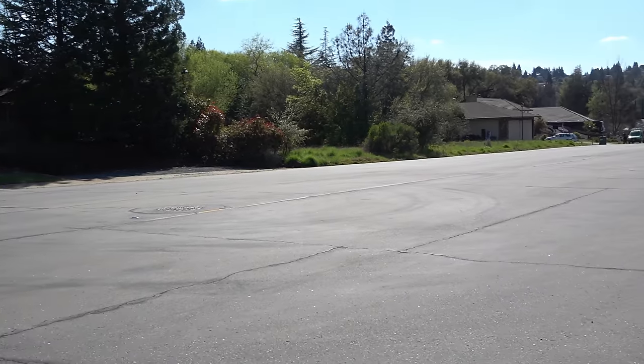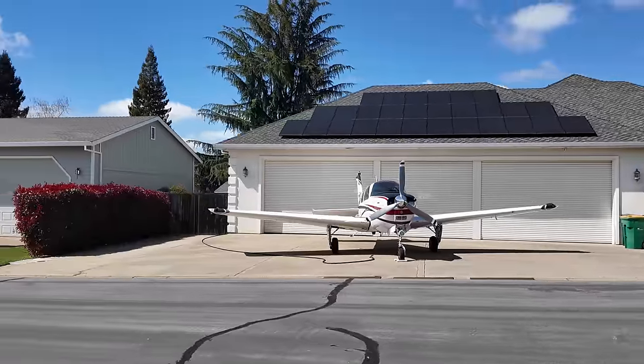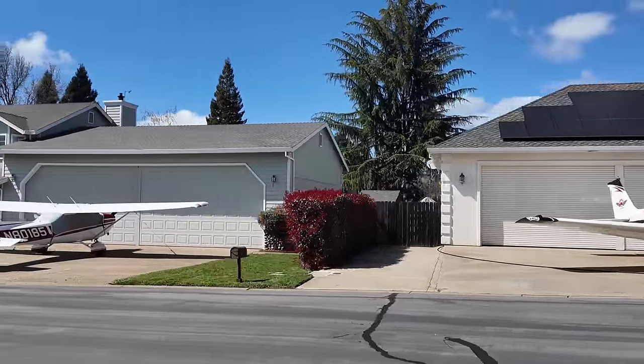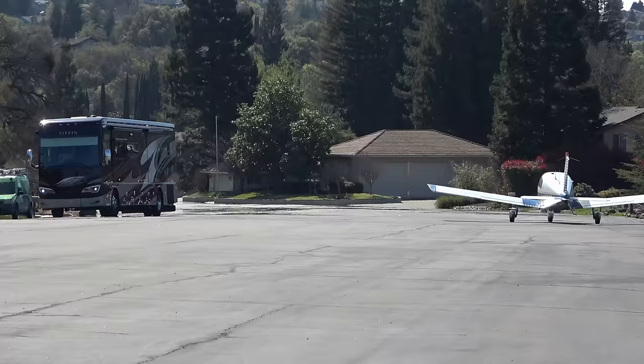This neighborhood is known as an air park, which is a neighborhood that has extra wide streets, extra large garages, or even hangers, and extra large driveways for parking airplanes. In a neighborhood like this, it's not too uncommon to see an airplane just taxiing down the street. The reason the signs are so low is so that the airplanes can taxi over them without clipping signs with their wings.